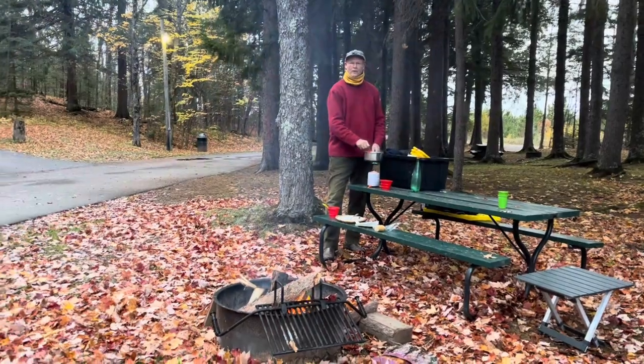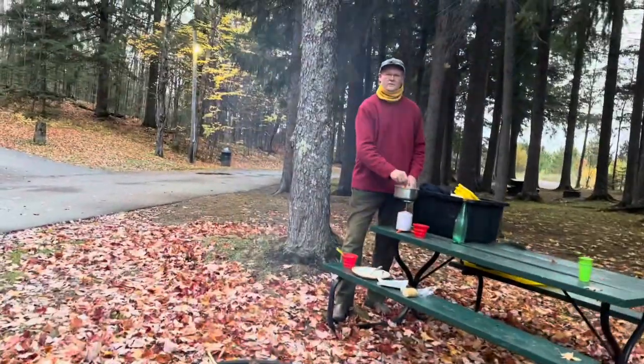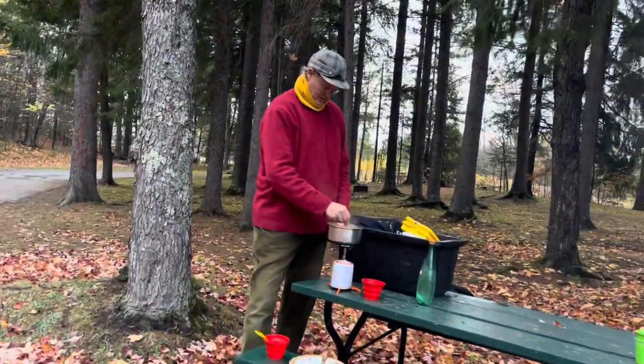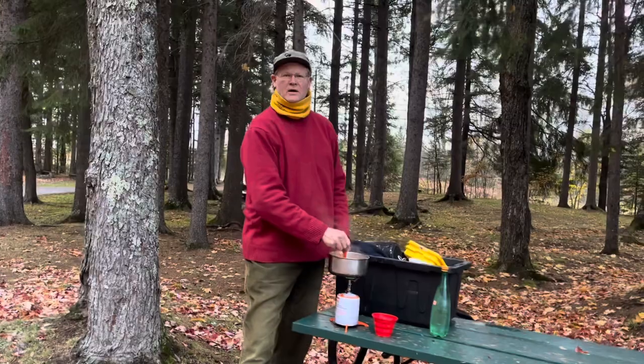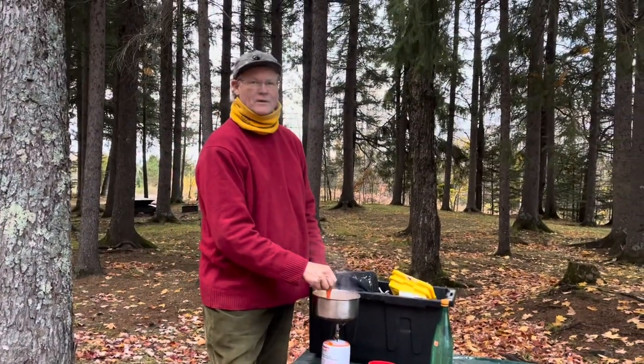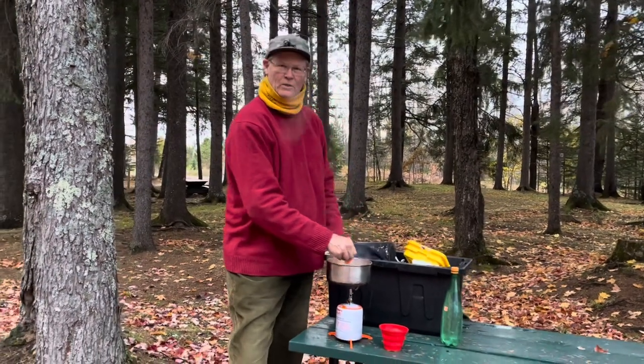Oh hi YouTube, how you doing? Ranger Reno here. The missus and I are out camping tonight way up north. It's a balmy 34 degrees, just a little bit cool, but look at this beautiful beef stew.